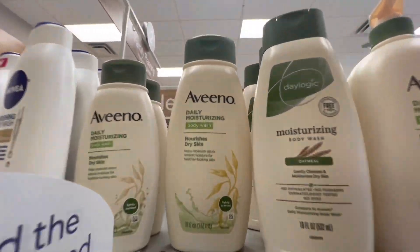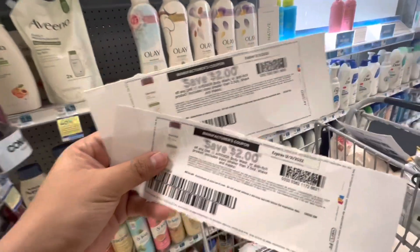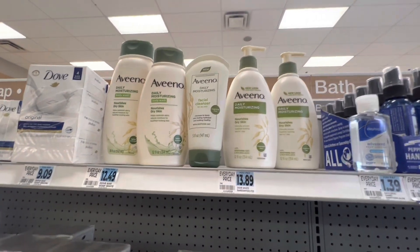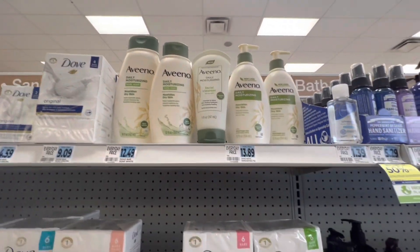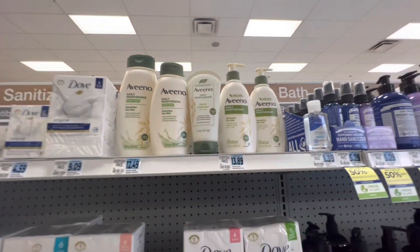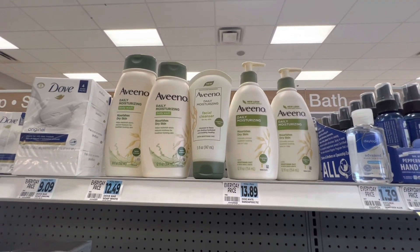The last two items I'm picking up are two Aveeno Daily Moisturizing Body Washes at $10.89 each — I did switch it up at the end and picked up two at $10.89. I'm using two more $2 alpha-one manufacturing coupons. After all manufacturing coupons my total is $40.89, and I'm also using a Rite Aid coupon for $6 off that printed for me last week, bringing me to paying $26.89 at the register.